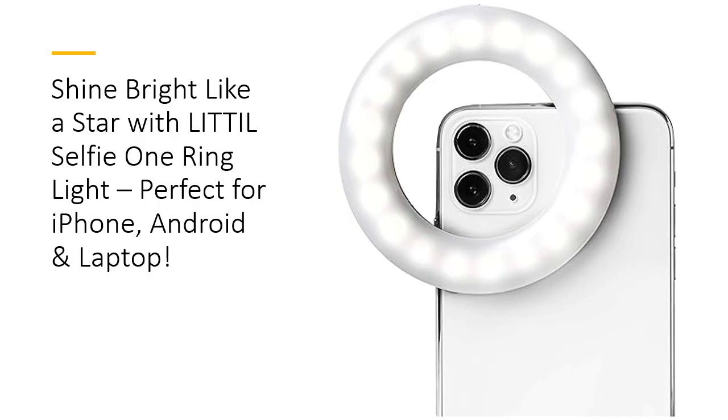Whether you're a budding influencer or just looking to capture the perfect shot, this portable, rechargeable light provides professional-level lighting with a simple clip-on design. Say goodbye to bad lighting and hello to flawless selfies, vibrant videos, and polished content.